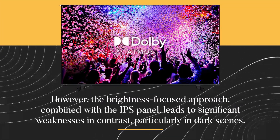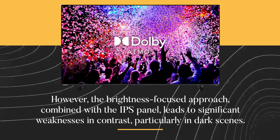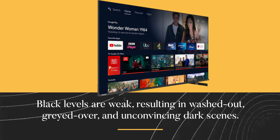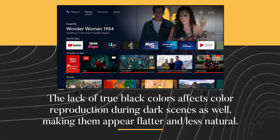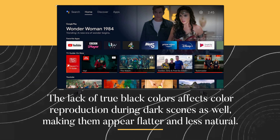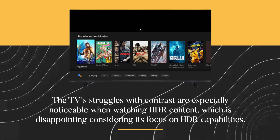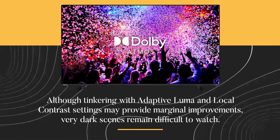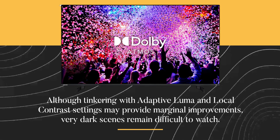However, the brightness-focused approach combined with the IPS panel leads to significant weaknesses in contrast, particularly in dark scenes. Black levels are weak, resulting in washed-out, grayed-over, and unconvincing dark scenes. The lack of true black colors affects color reproduction during dark scenes as well, making them appear flatter and less natural. The TV's struggles with contrast are especially noticeable when watching HDR content, which is disappointing considering its focus on HDR capabilities. Although tinkering with adaptive luma and local contrast settings may provide marginal improvements, very dark scenes remain difficult to watch.